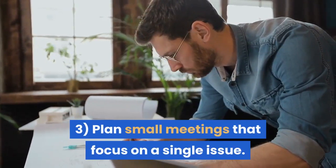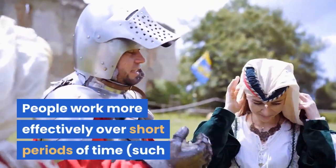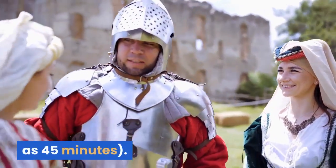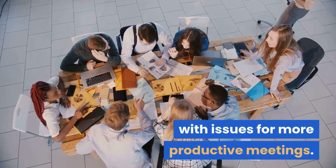Tip 3: Plan small meetings that focus on a single issue. People work more effectively over short periods of time, such as 45 minutes. This also allows you to match experts with issues for more productive meetings.